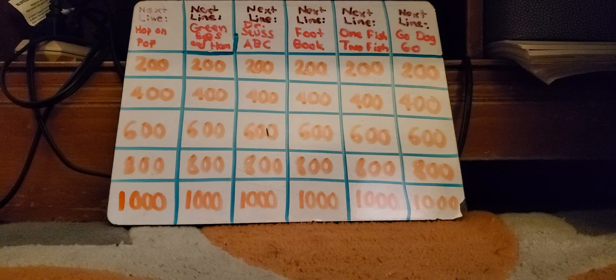There is one Daily Double up there under one of these six categories. They're all Dr. Seuss 'next line, please' puzzles. Here are the 'next line, please' categories you'll be responding to: Hop on Pop, Green Eggs and Ham, Dr. Seuss ABC, The Foot Book, One Fish Two Fish Red Fish Blue Fish, and Go Dog Go.